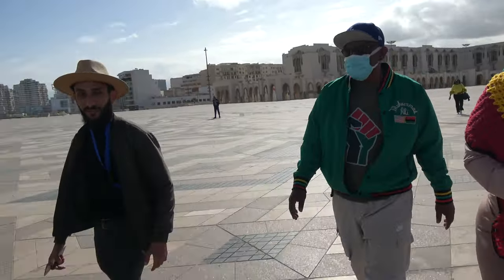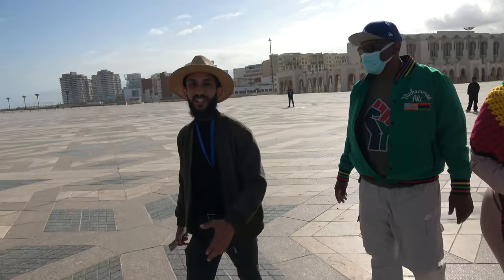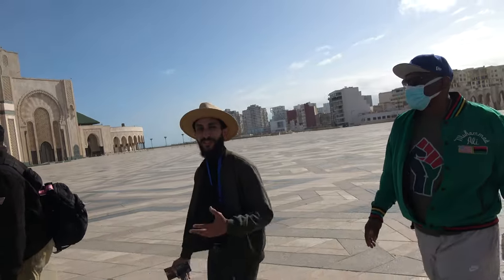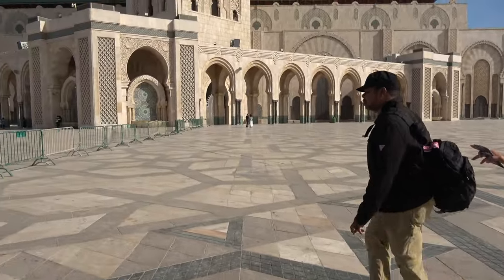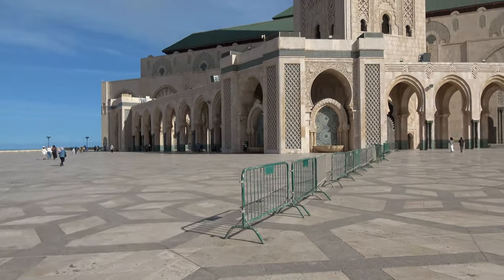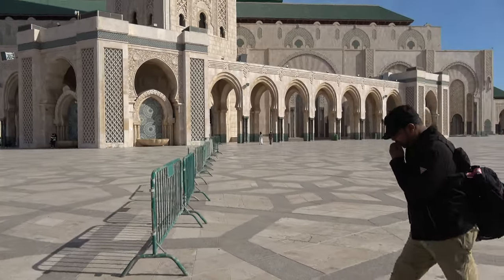They preserved them very well, but when you see them, you feel like they are old. Casablanca, when you see it, you know it's a new city, a modern city. This mosque we are visiting is the highlight of Casablanca — it's the main monument. It's the third largest mosque in the world.